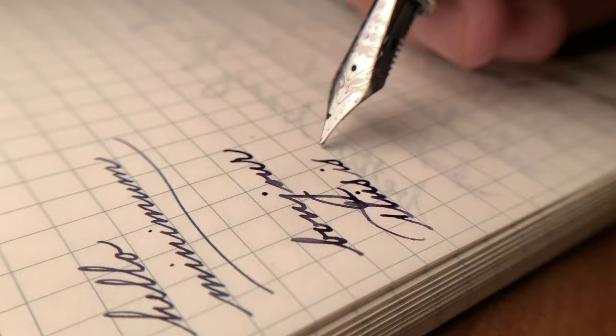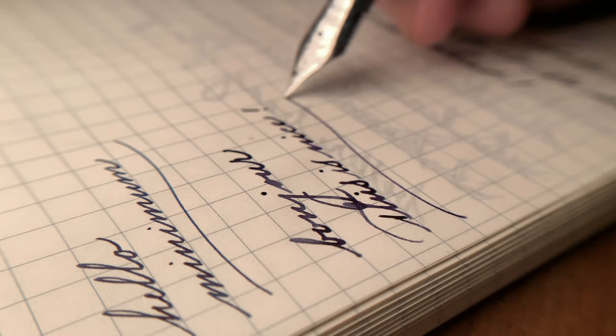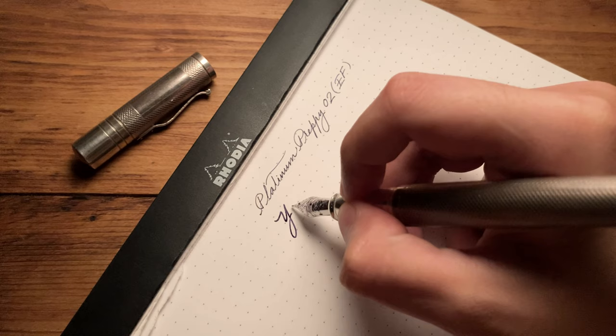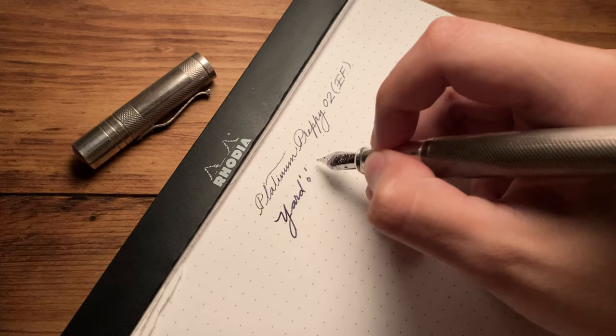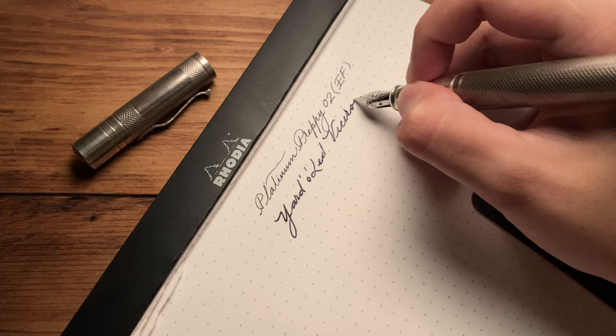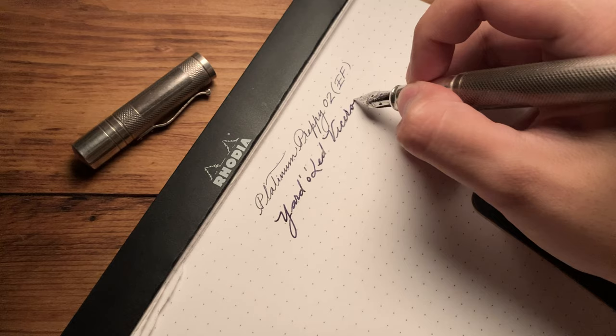Feel free to click the subscribe button and leave a comment down below, I would love to hear from you as well. Which is your greatest fountain pen of 2021? What was your most favorite or least favorite purchases? Please let me know down below. If you are like me and do not have another 1200 quid to spend on another one of these Jardelet fountain pens, perhaps this video right here in the right corner might give you some ideas.